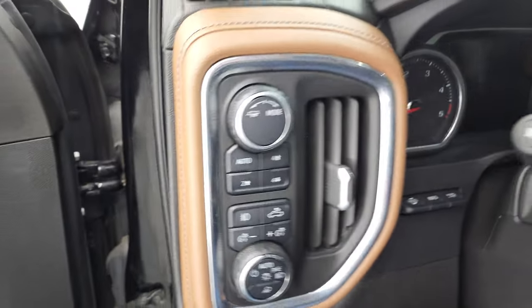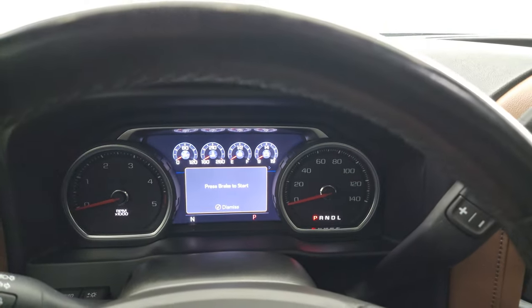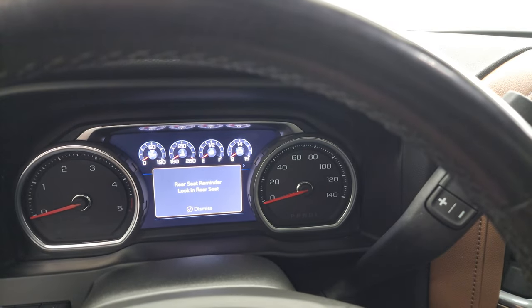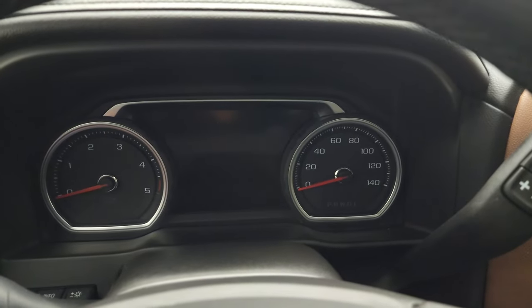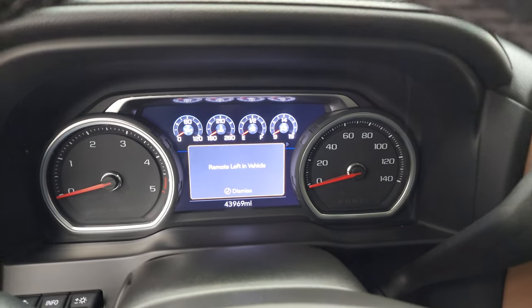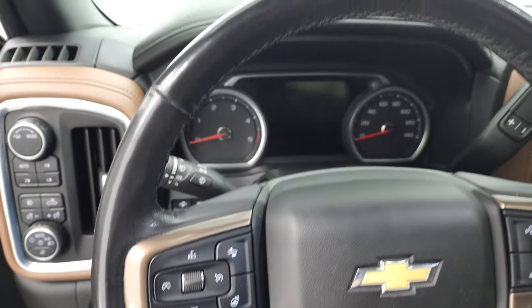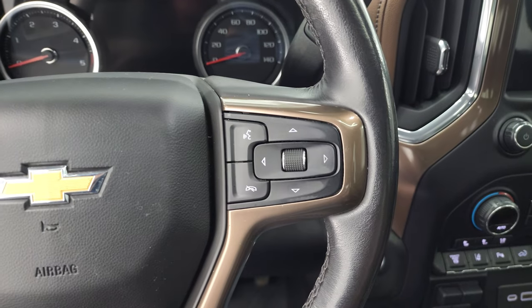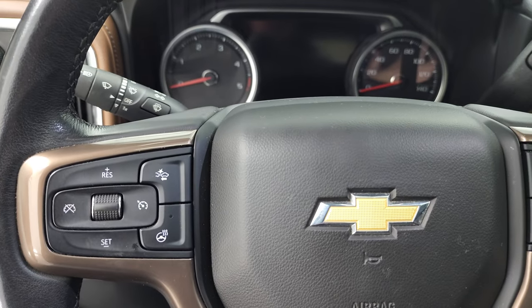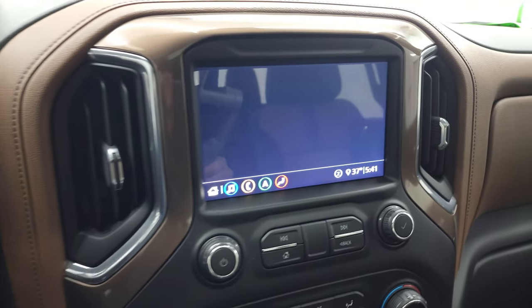Hopping inside to check out the miles — 43,969 miles on this one. The instrument cluster is very nice and clean. You get the heated leather-wrapped steering wheel with no major rips or tears. Bluetooth and information center controls on the right, cruise controls and heated steering wheel controls on the left. Once we start it up, I'll be able to show you all the other controls.